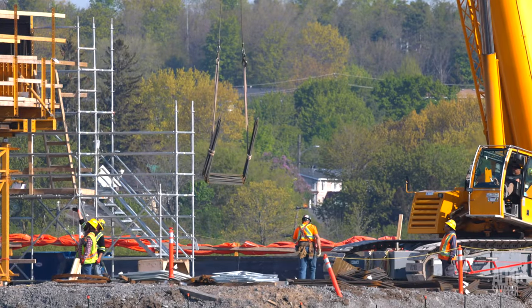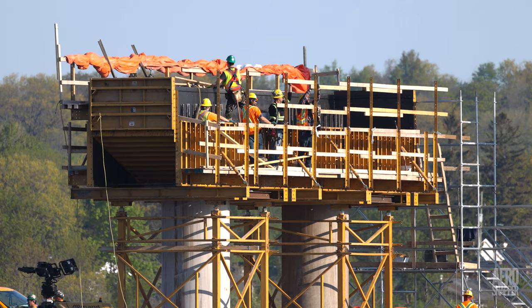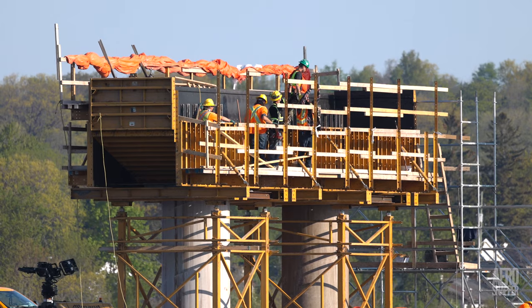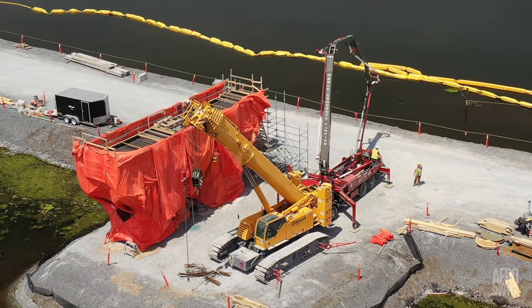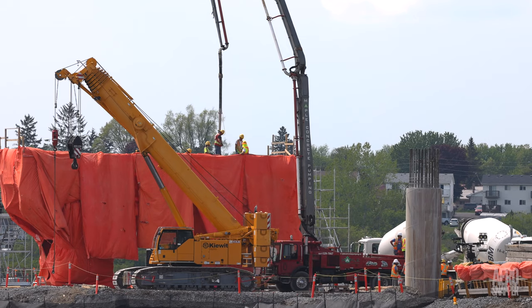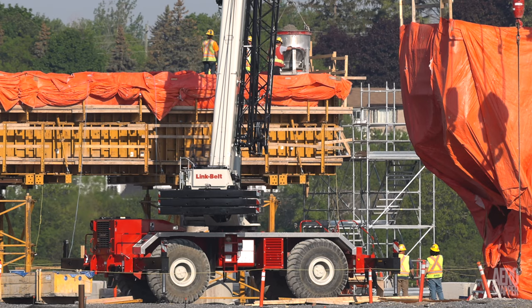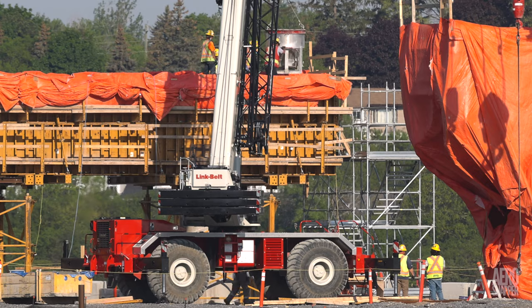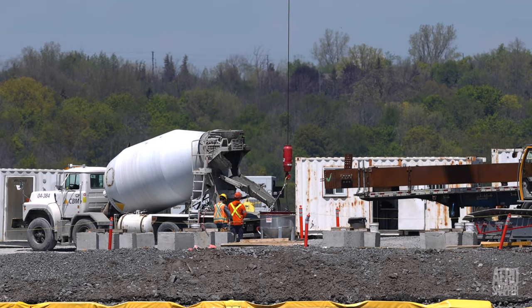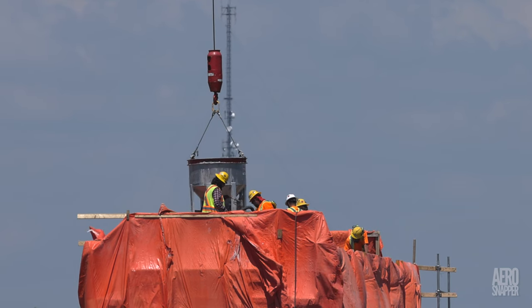Work has continued on the piers that will support the concrete girders leading up to 17. This involves the placement of rebar and eventually the delivery of concrete. For the main pier caps, the concrete is poured using a pumper truck, as we saw last week. But when it comes to constructing the pedestals that the girders will actually rest upon, then it's a hopper. This is concrete going in for the pedestals on Pier 14, and these shots show concrete being poured using the hopper on Pier 17, the last that will support concrete girders.